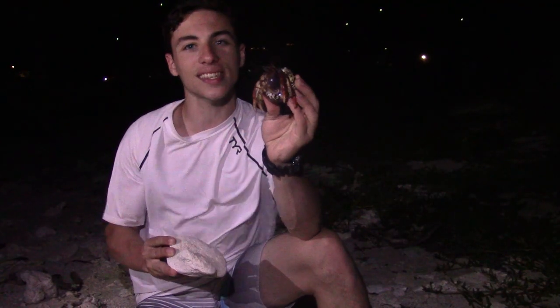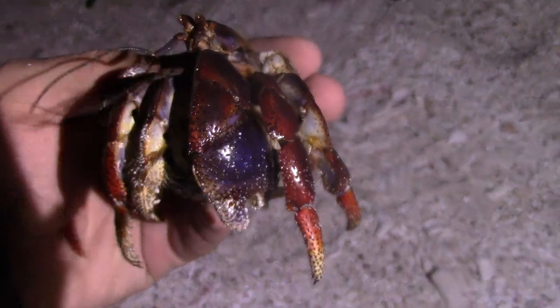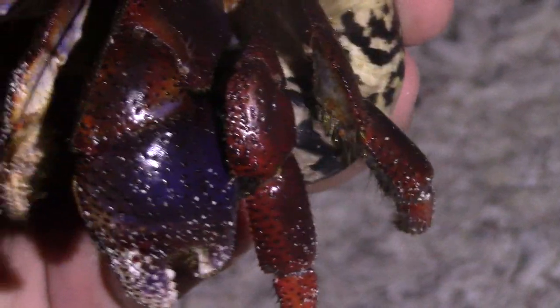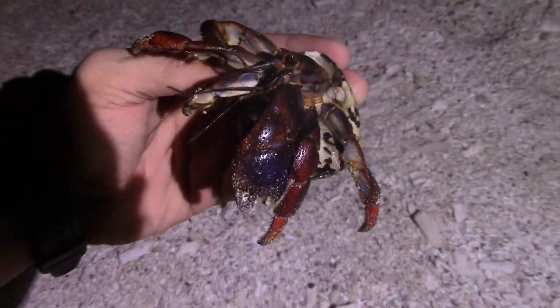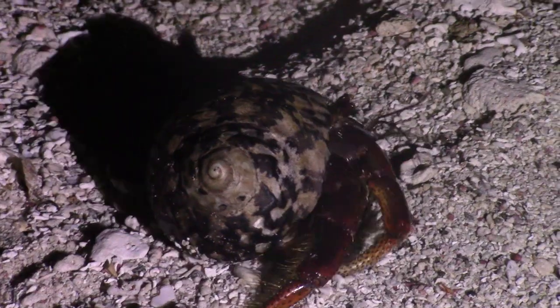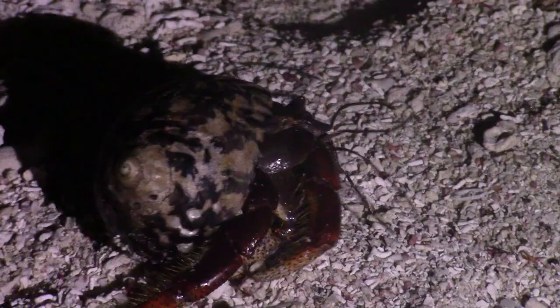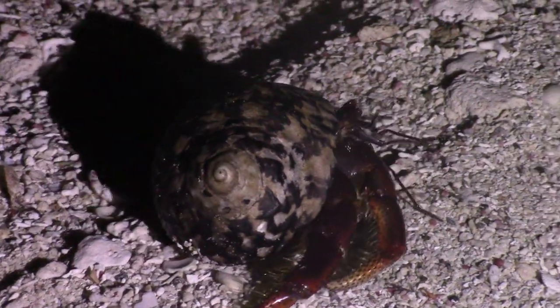He's absolutely massive — take a look at the size of this guy. Not a lot of people realize these crabs do get quite large. You can see that big pincher there. As he tucks into his shell, he will actually use that big claw as defense. But primarily what they use those claws for is ripping apart their prey, which for this species is actually a mix of decaying fish and other washed-up animals on the beach, and decaying fruit as well. These guys are omnivores.